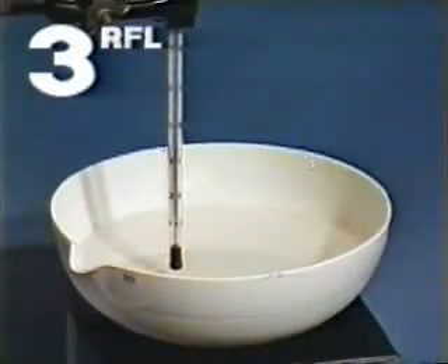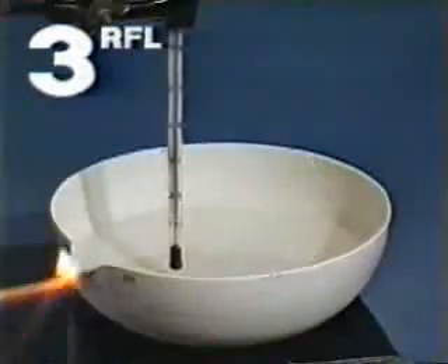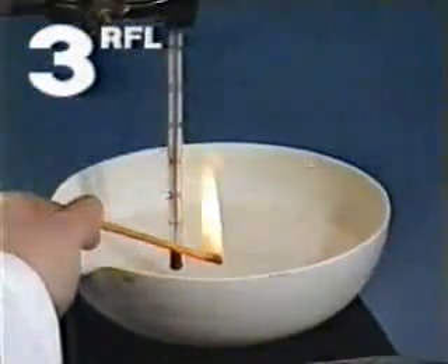Isopropanol, an alcohol, gives off enough flammable vapour at 10 degrees Celsius.